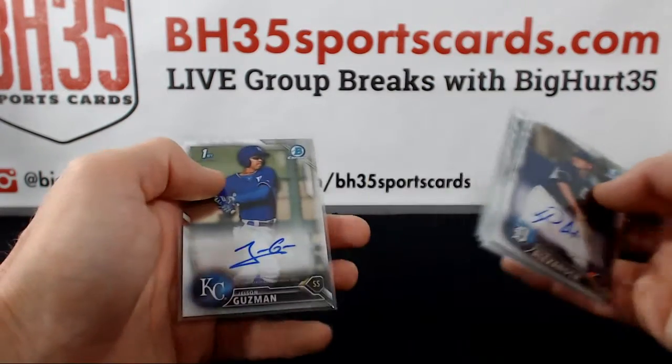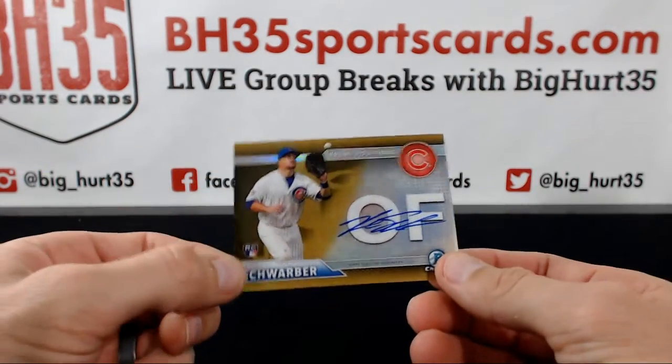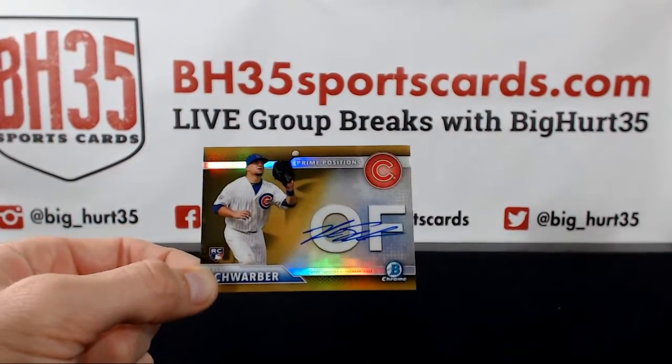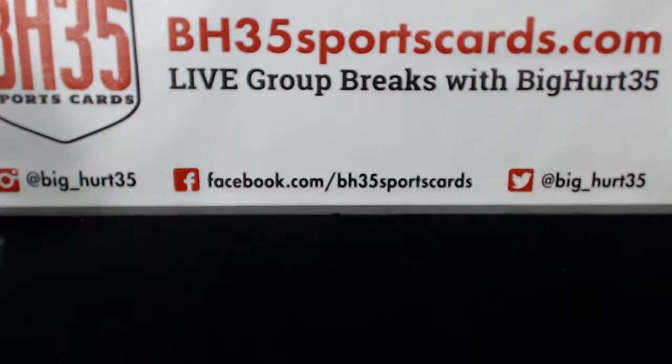Mike Gerber — and probably the biggest one on the break, maybe the hottest one right now — Kyle Schwarber gold. That's it on this one. Thank you guys very much, I appreciate it. We'll see y'all next time.